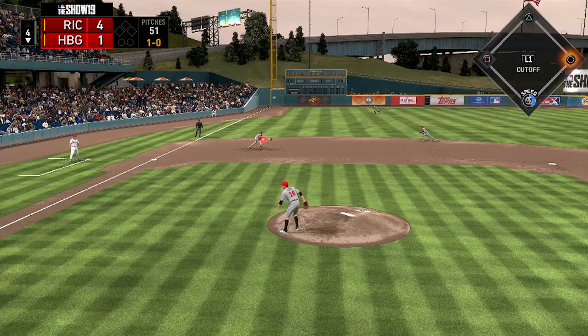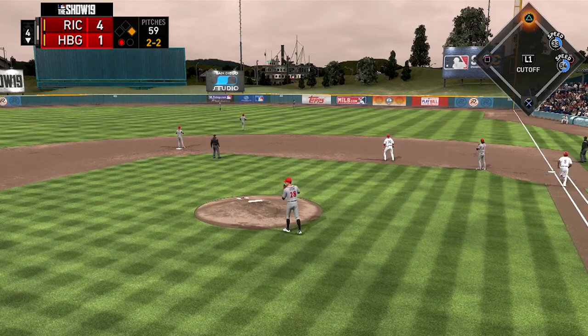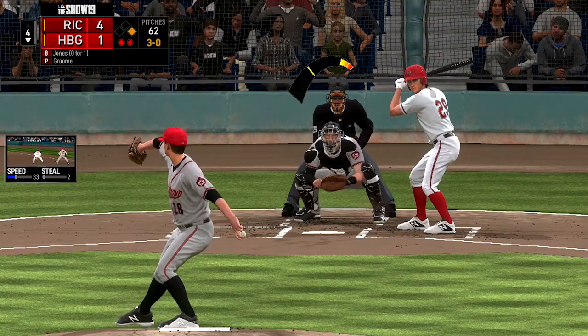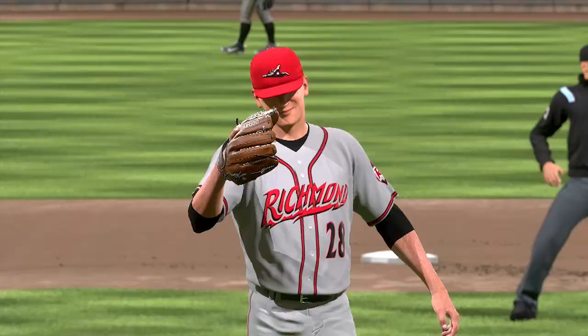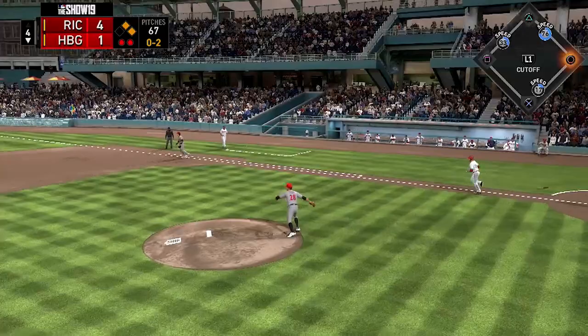He also needs to find a way to cut down on the walks. That is something he has struggled with throughout his pro career. He has had a difficult time finding the strike zone consistently, and it is reflected in his ratings as he only has a 42 walks per nine rating. But despite the inability to throw strikes and being injured quite a bit, he still does have the potential to be a front-end-of-the-rotation starting pitcher.